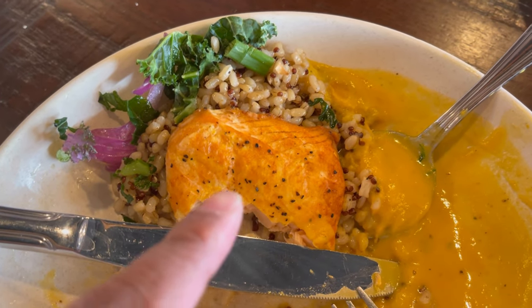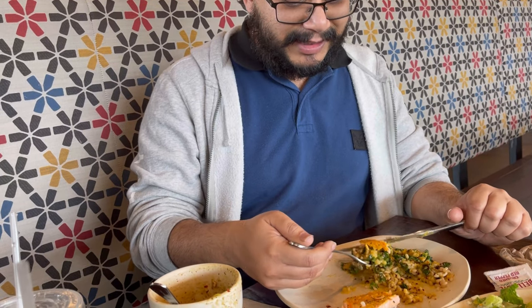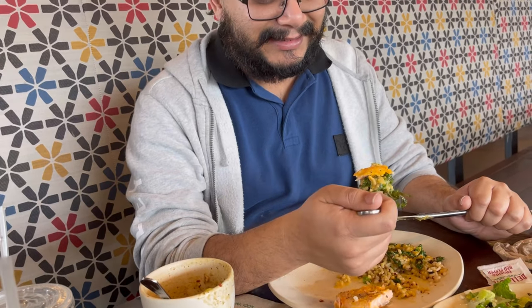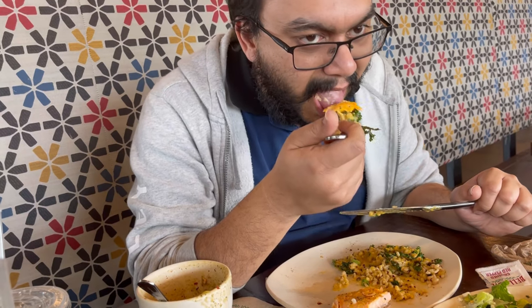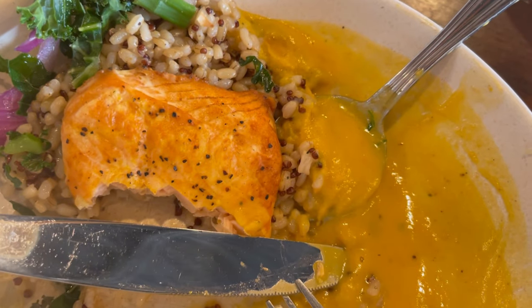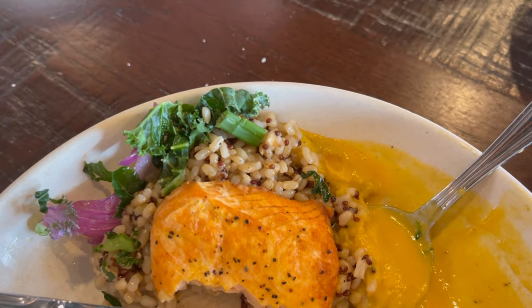You really gotta combine everything on your plate and have it in one mouthful, or else it doesn't work. Mix it with the rice — kind of like Bengali style, you gotta do exactly that to enjoy it. You can't have anything on this plate separately. Even adding the kale to the bite adds crunchiness that enhances it. It just works out. I don't know — it just works.